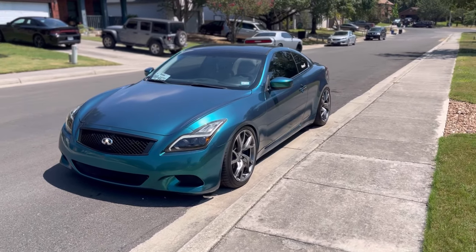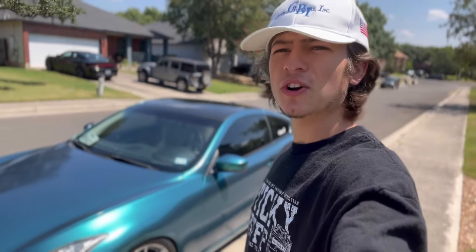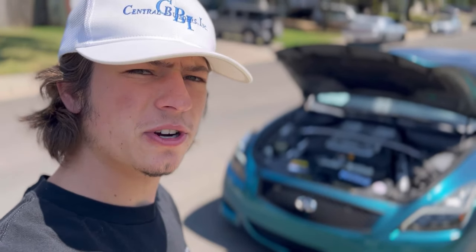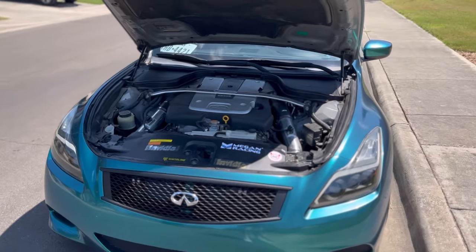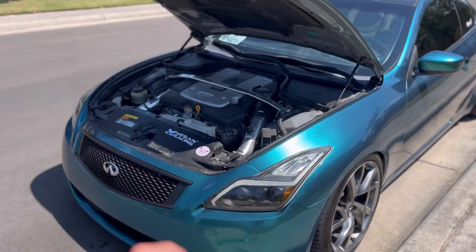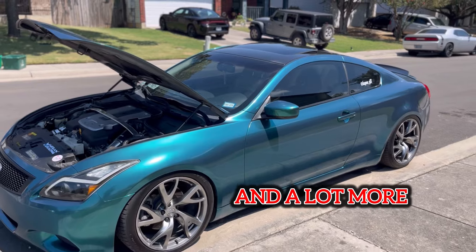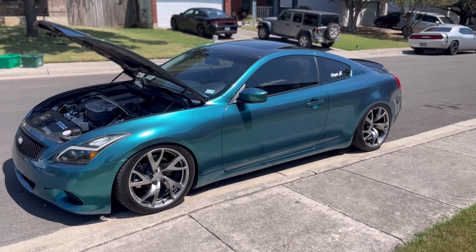This right here is my 2008 Infiniti G37 Coupe, and this car is also my daily driver. It is heavily modified — we've got intakes, injectors, a strut brace up front, and aftermarket suspension. I have owned this car for about two years now, so it's definitely a lot different than when it started. I love these modifications — they make the car what it is and really differentiate it.